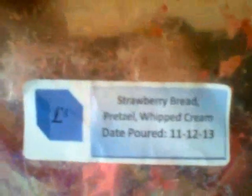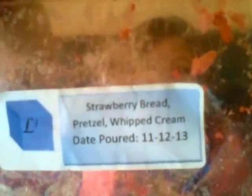Strawberry Bread Pretzel Whipped Cream from L3 — this was good. It was fruity, creamy, and salty all in one. I just wish the throw was a little bit stronger — it was kind of light to medium.